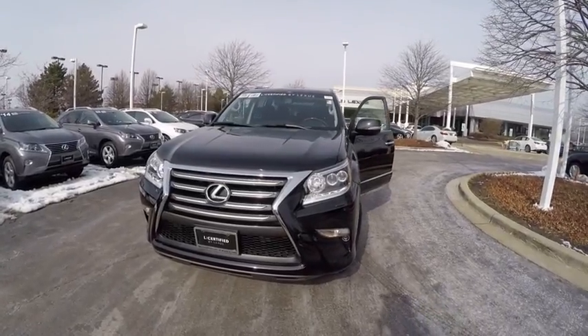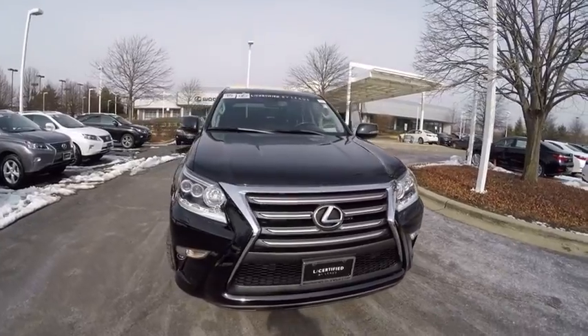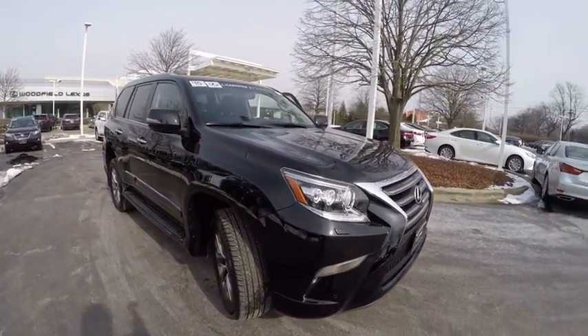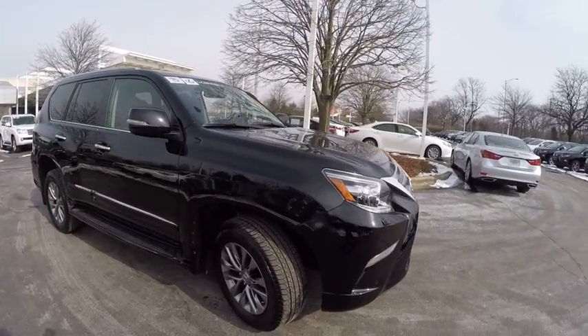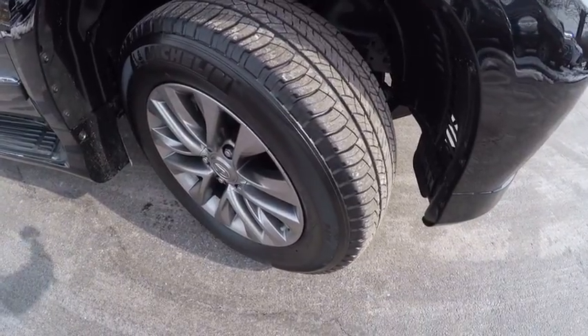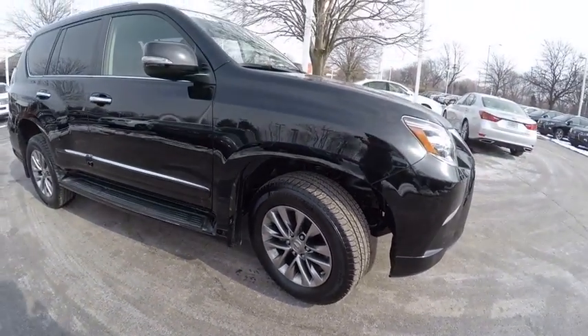The 2015 GX460. This seven-passenger utility vehicle is more powerful, capable, and versatile than ever before. Visionary in every sense of the word, the GX460 boasts one of the tightest turning circles in its class. A suspension system that helps enhance your capability and the best-in-class V8 fuel economy.